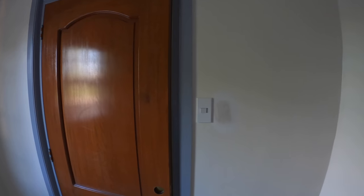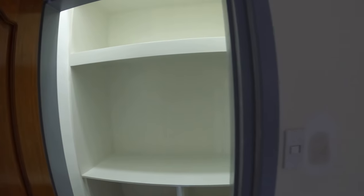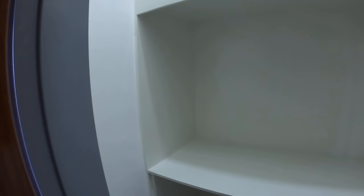Looking at the walk-in closet in bedroom number three — we have light! Lights are in.